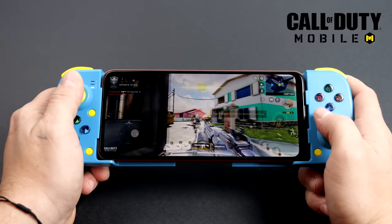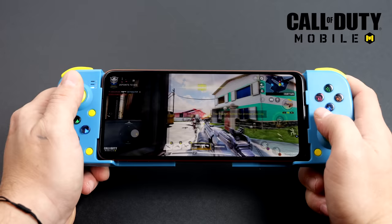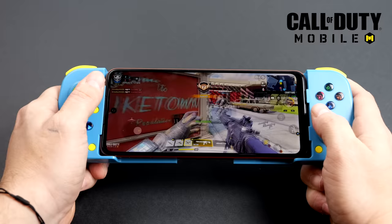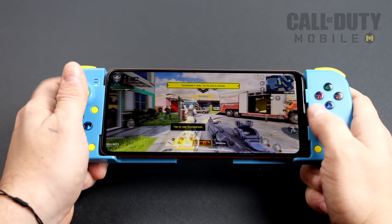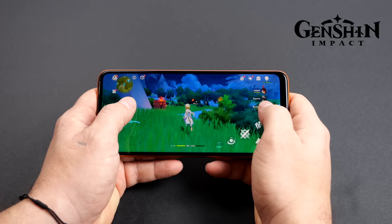Up next we've got Call of Duty Mobile at high settings and 60fps — the Snapdragon 695 can definitely handle it. I'm using one of the cheaper Bluetooth controllers I have on hand, because with a cheaper phone you don't want to buy a $100 controller. I did a video on it a couple months ago — it's not a bad controller for around $15 to $20 depending on where you pick it up, and it'll definitely get you by with native Android gaming and emulation.